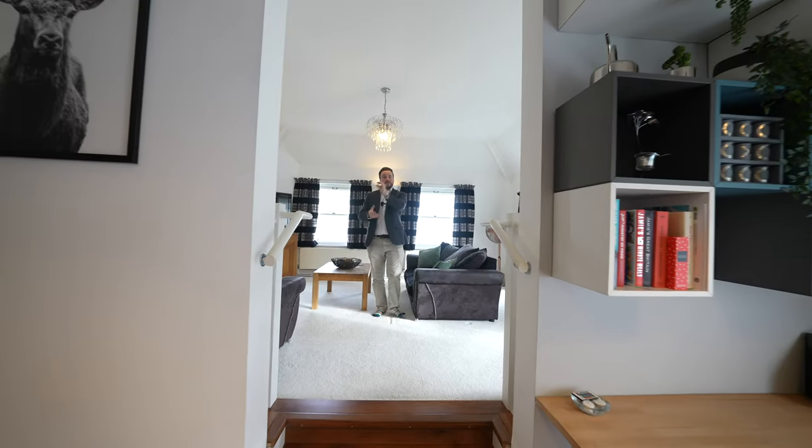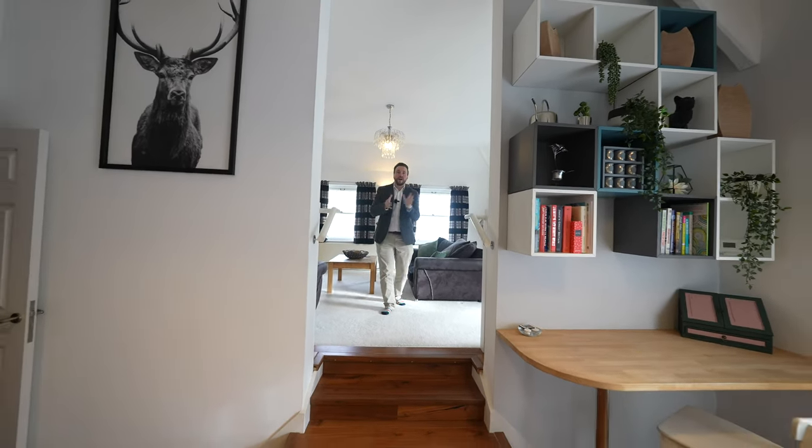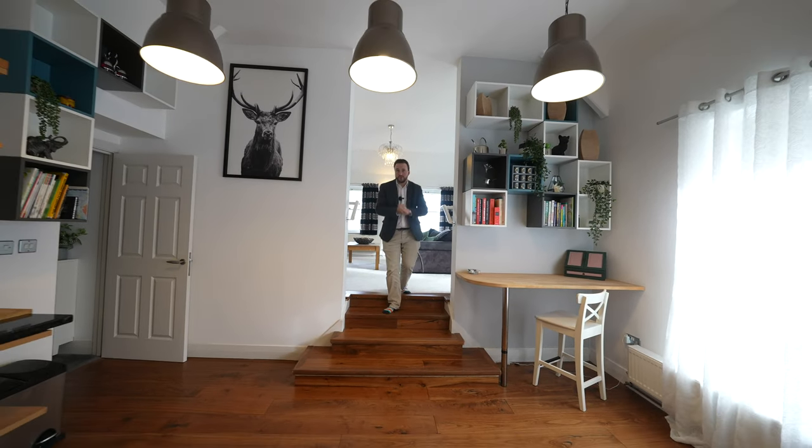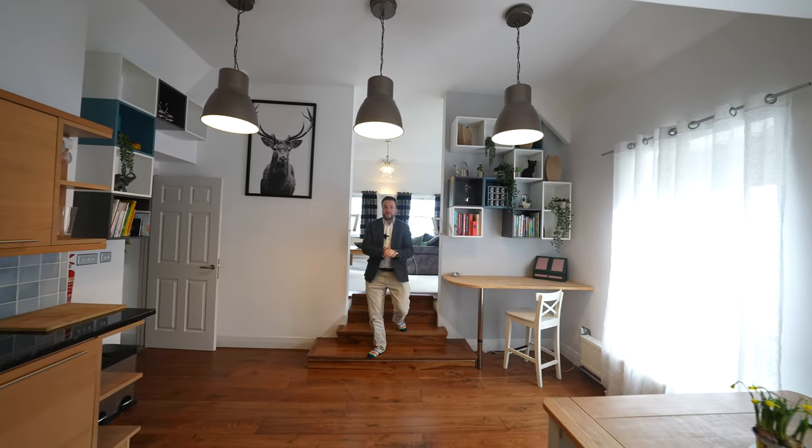If you're looking for a spacious apartment right in the heart of Chepstone Town Centre, which offers you a range of amenities on your doorstep, then why not get in touch to arrange a viewing with one of the team.